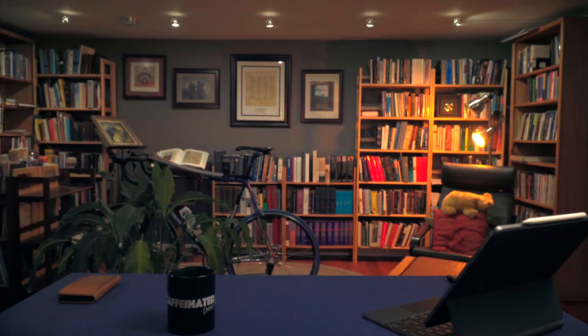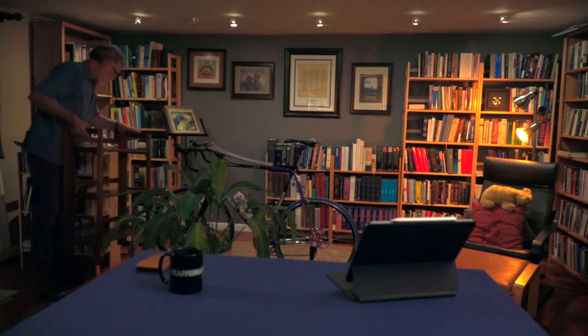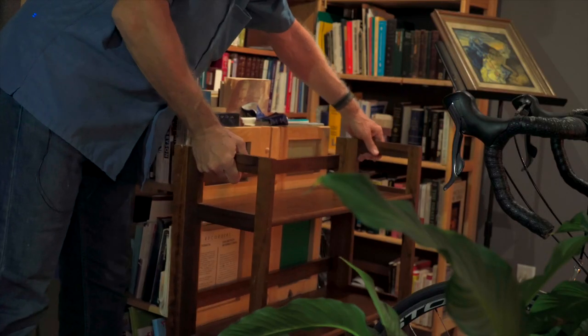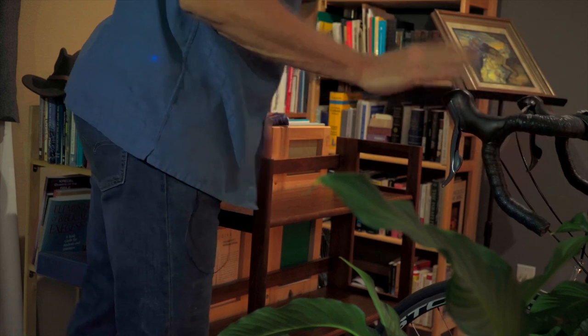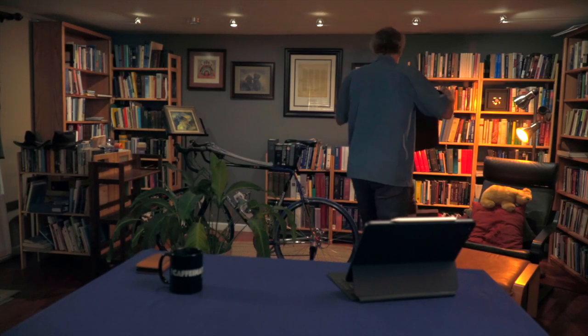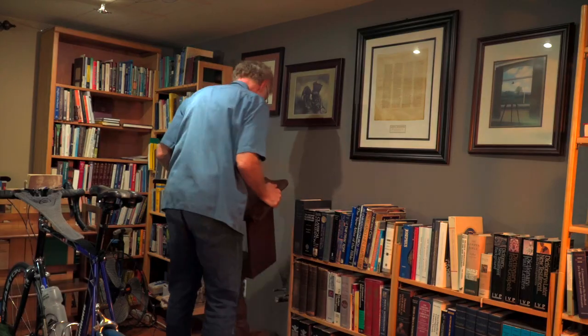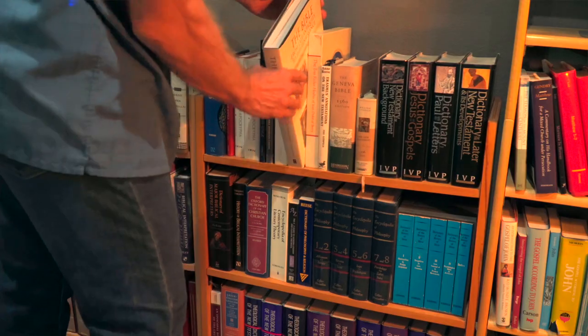I've got to show you two new additions I have for the office: a new bookcase — but this might require the bike going somewhere else — and this really cool dictionary stand, which I think I'll put right about back there.